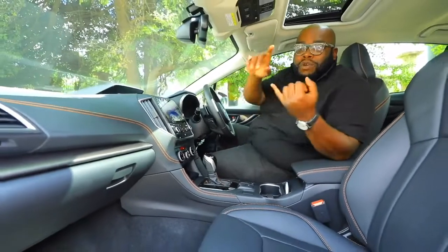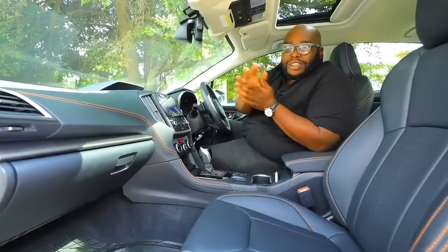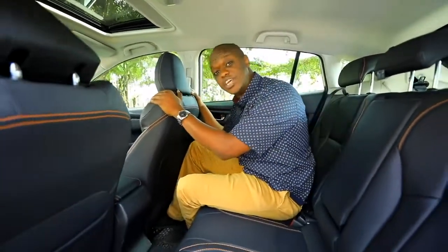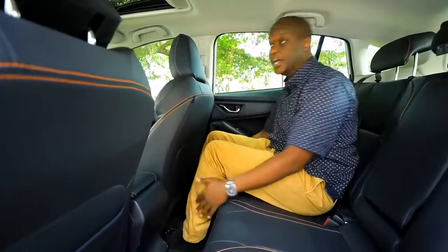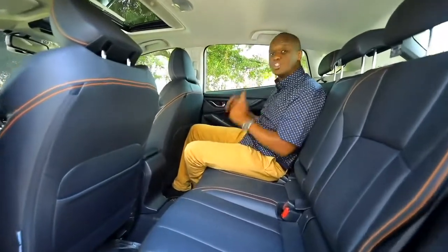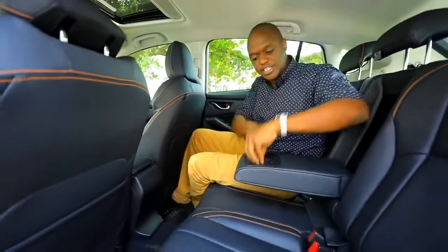Coming around to the back of the Subaru XV, there's a lot of space. This seat is set to Trevor's driving position — he is six foot one — and there's enough space for me at five foot nine to sit comfortably. These seats are spectacular, with really nice leather and contrast stitching to remind you this is still a sports-oriented car. There's plenty of storage in the seats themselves, in the door pockets, and two extra drink holders as well.